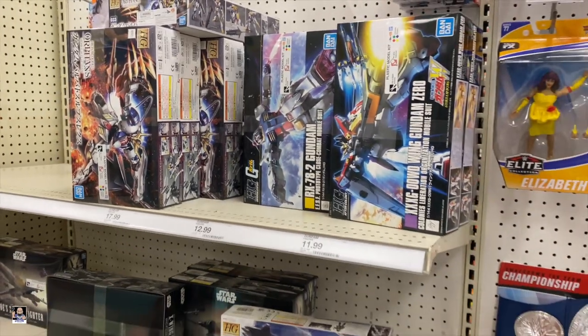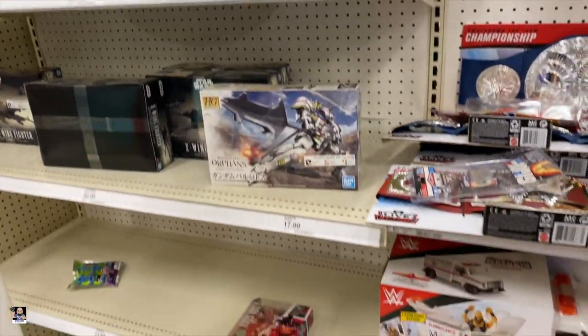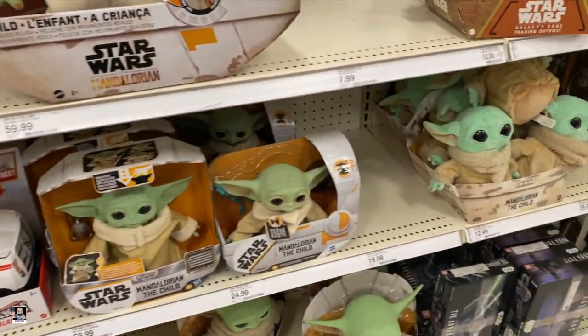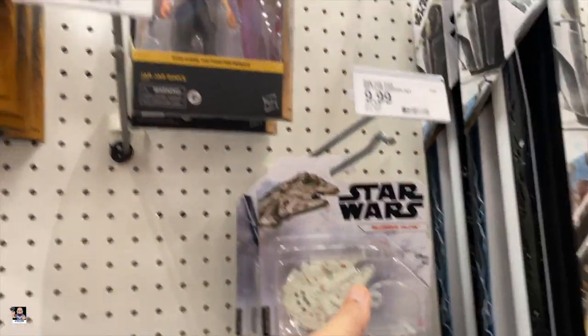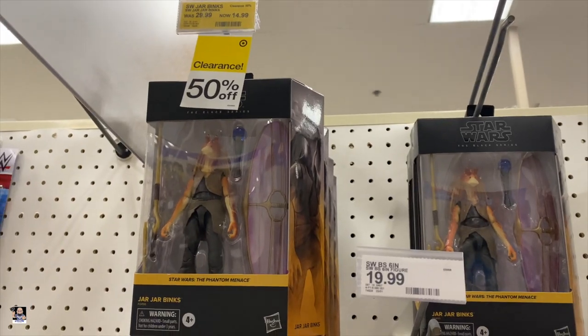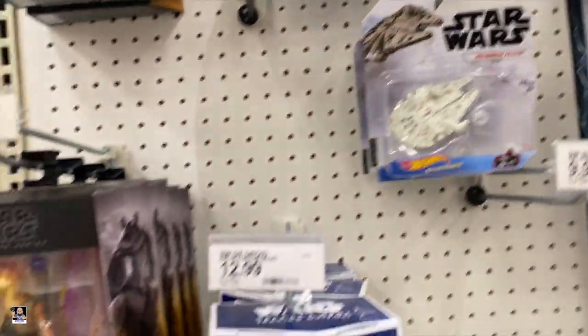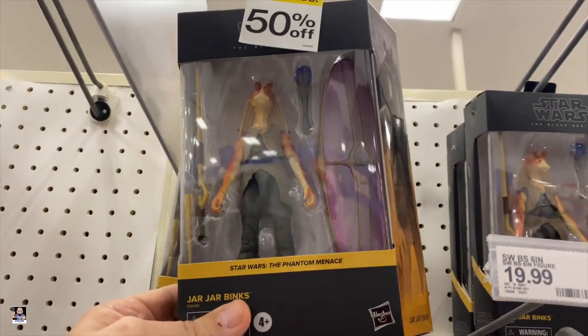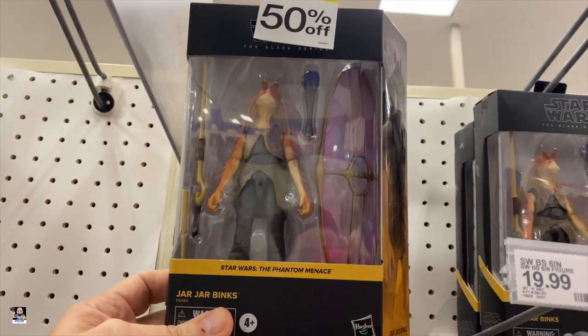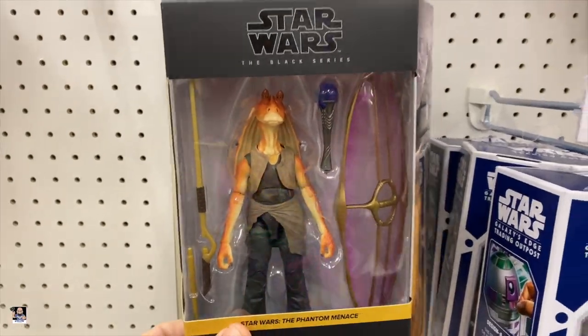Got some model kits too — some Gundams, Groot. I'll pay 14 bucks for Jar Jar because the shield and everything is actually really cool. I would do that.